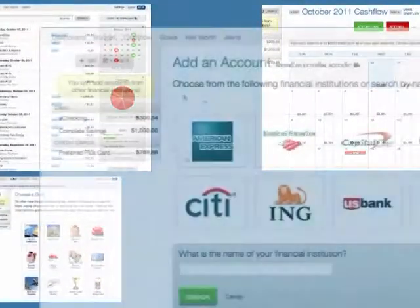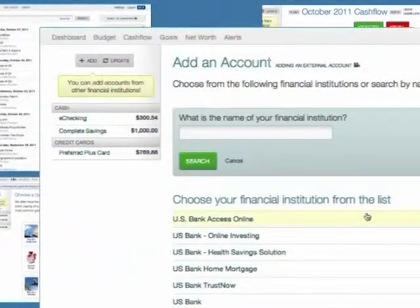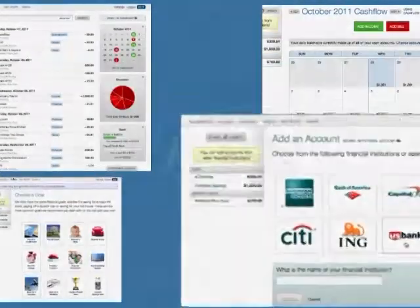You can even view funds from other institutions all in one central location. Best of all, this product is absolutely free.